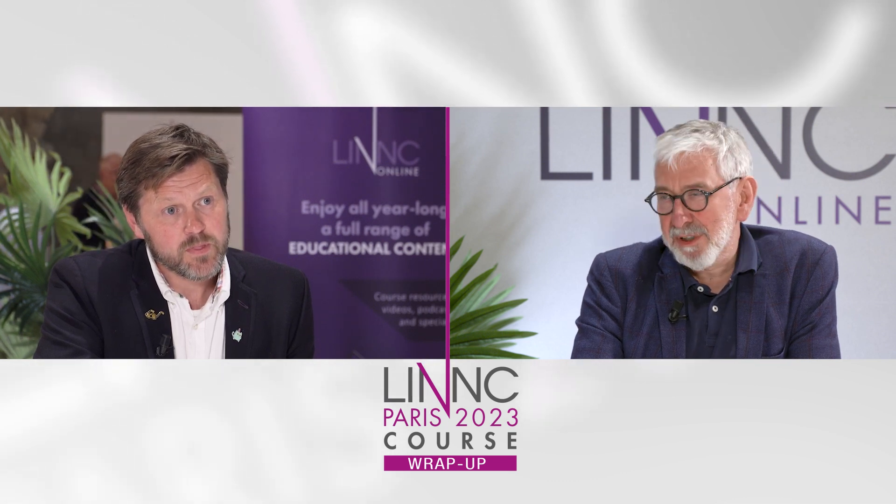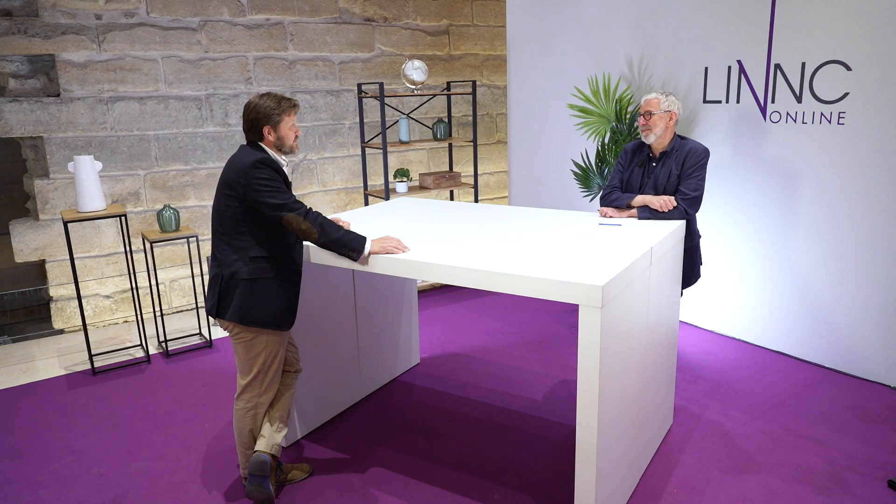Thank you for presenting this promising technology and the Fresh Study results.